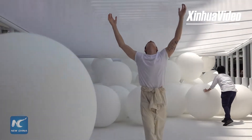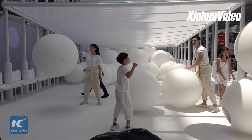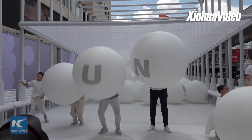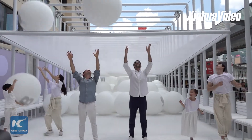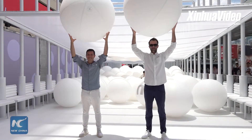This is summertime. A giant white plastic ball pool shows up in Hong Kong, waiting for visitors to have some fun. This interactive art installation is named Bounce, designed by a famous design studio and architecture firm from New York.